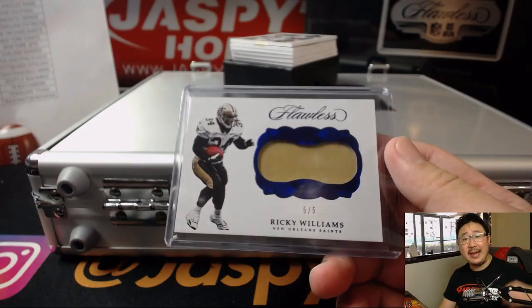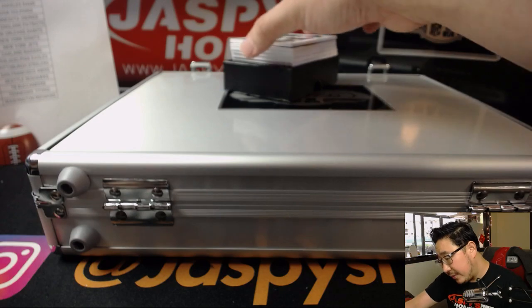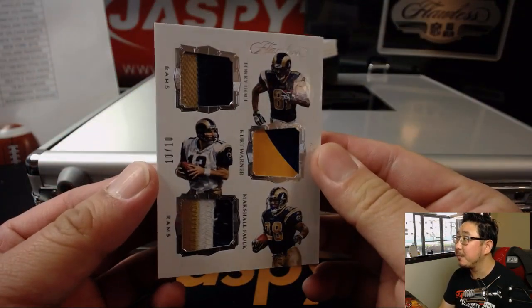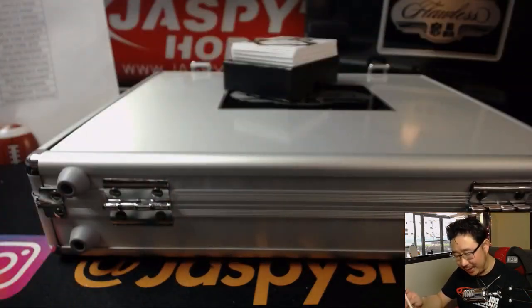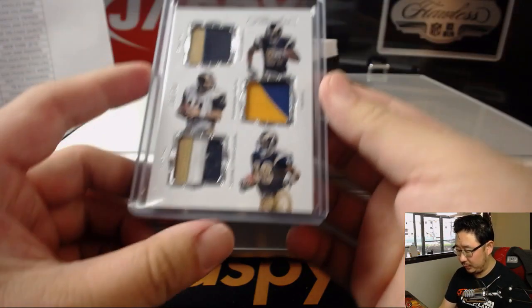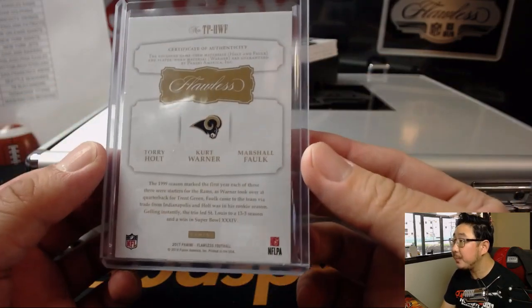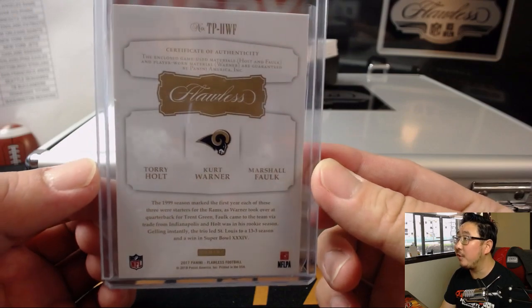All aboard the Big Hit Express! We've got a trio of Rams. I like this design right here — Torrey Holt, Kurt Warner, Marshall Falk. 10 out of 10 for the Rams. It's a nice one going to Justin Pove. A lot of great colors in there. All game-used material for Holt and Falk.